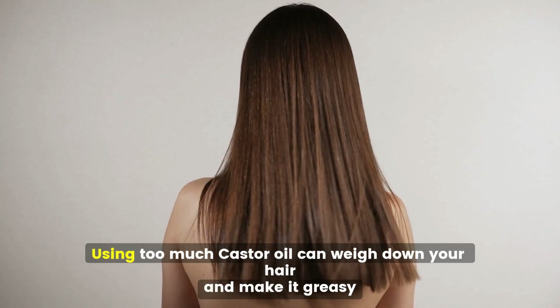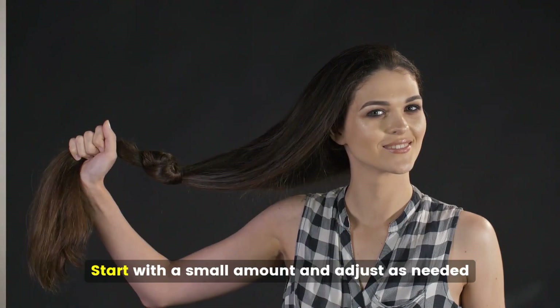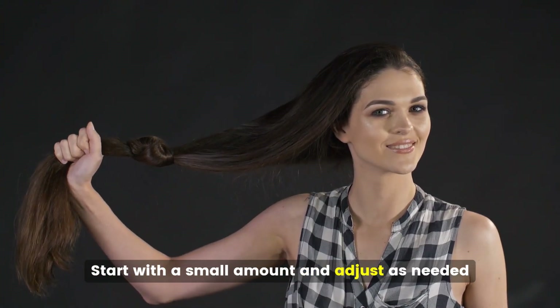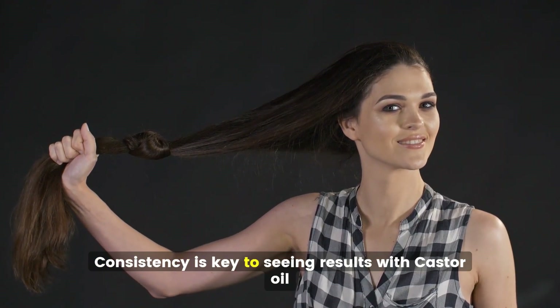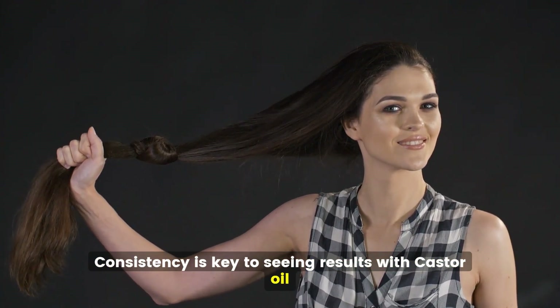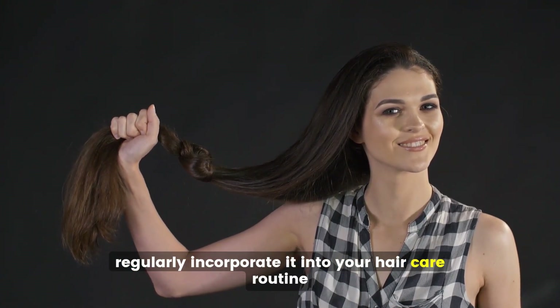Moderation is important — using too much castor oil can weigh down your hair and make it greasy. Start with a small amount and adjust as needed. Consistency is key to seeing results with castor oil; regularly incorporate it into your hair care routine to achieve the best results.